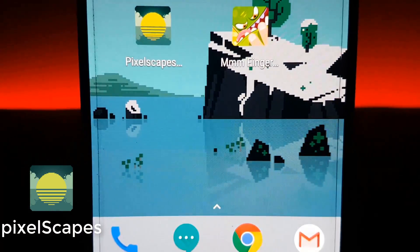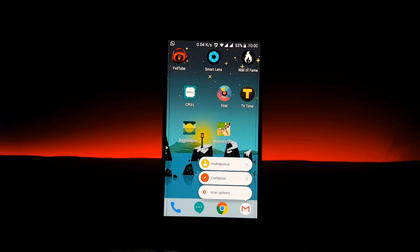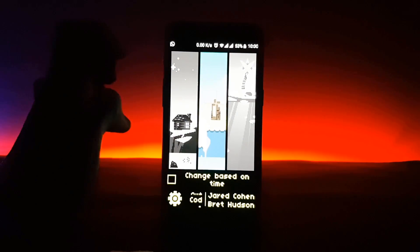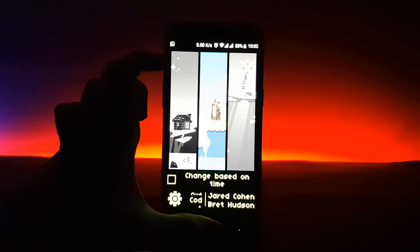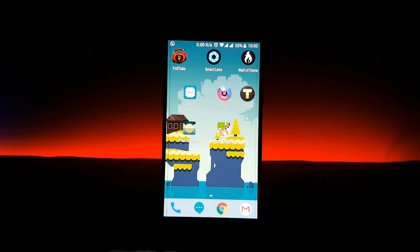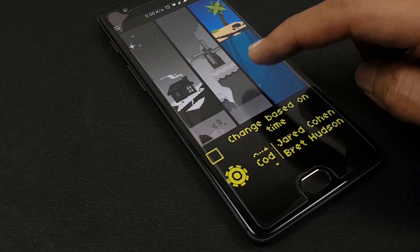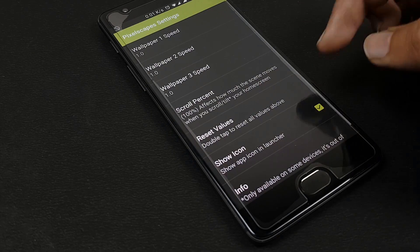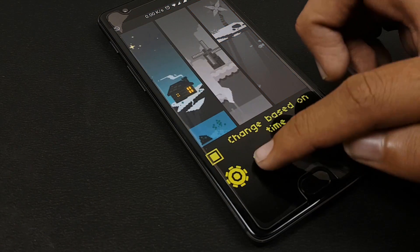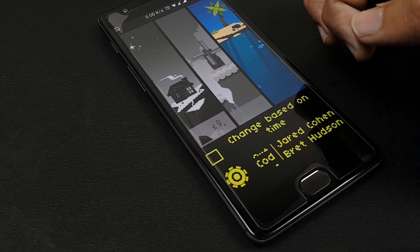Then we have Pixelscapes Wallpaper — a collection of three animated pixel art live wallpapers. The first is a lakeside scene with a warm little house. The second is a grassy landform in the ocean with a house, windmill, and mysterious figures. The third is a beach scene. You can select any one or set it to change automatically at a specific time. There are only three wallpapers but they are all great.